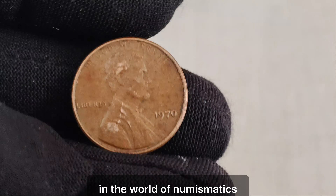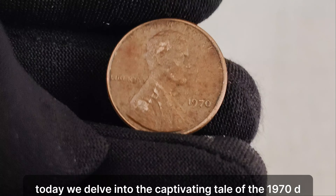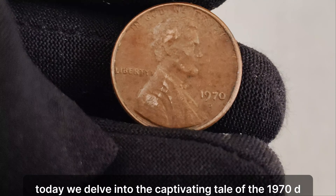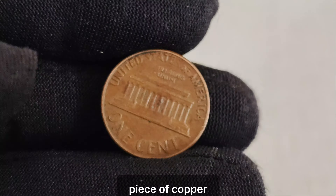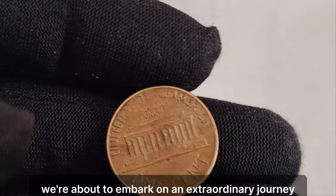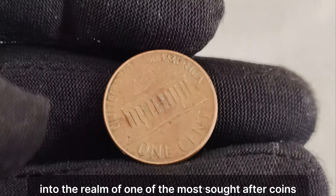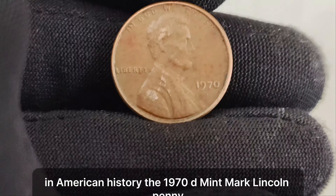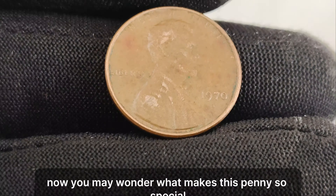In the world of numismatics, some coins hold secrets worth more than meets the eye. Today, we delve into the captivating tale of the 1970 D mint mark Lincoln penny, a small piece of copper that carries a value beyond imagination. We're about to embark on an extraordinary journey into the realm of one of the most sought-after coins in American history, the 1970 D mint mark Lincoln penny. Now, you may wonder, what makes this penny so special?